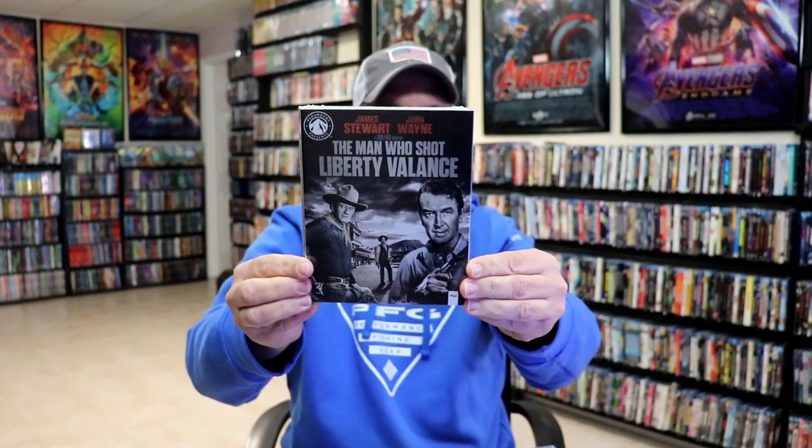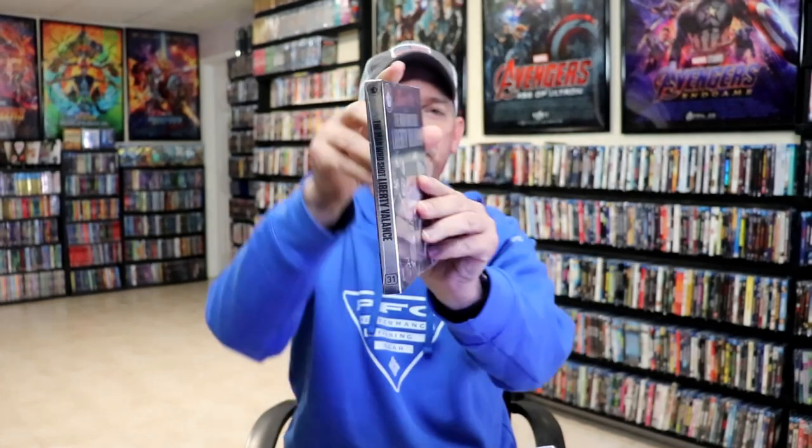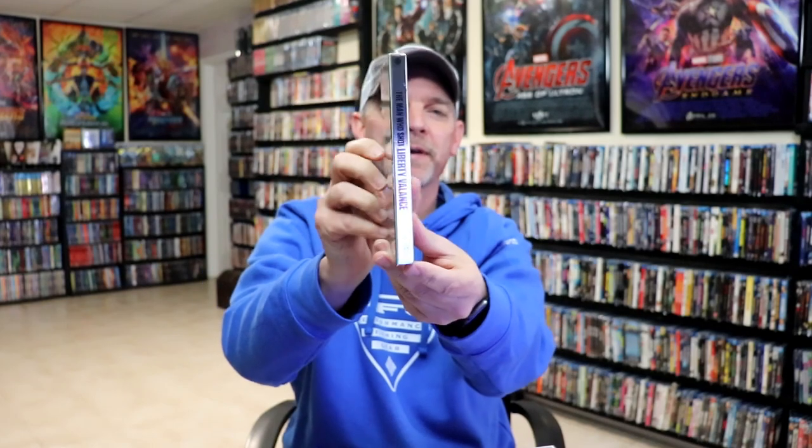The Man Who Shot Liberty Valance, which was their first 4K release. For the 4K releases they have a foil silver type slipcover.